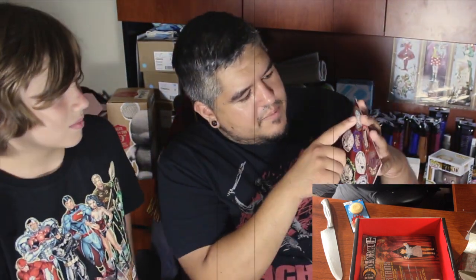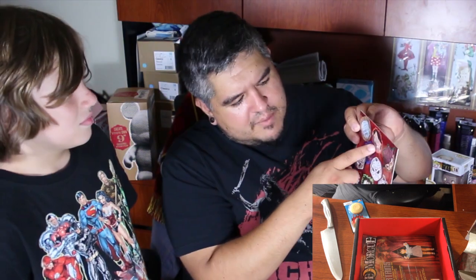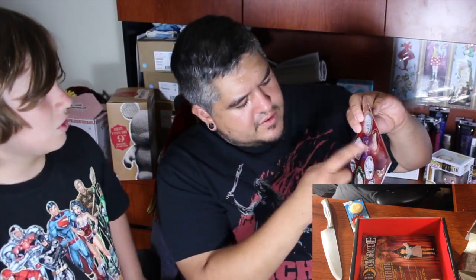They've got all kinds of cool horror characters on them — Hannibal Lecter, Freddy Krueger, Chucky, the dude from Saw, Leatherface, Michael Myers. These are cool. I like the style these are done in — those are pretty neat.